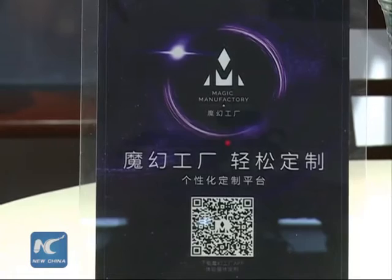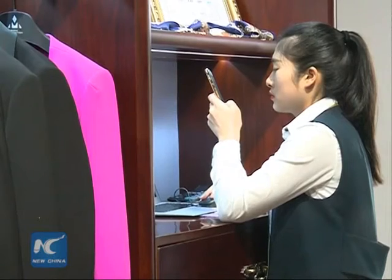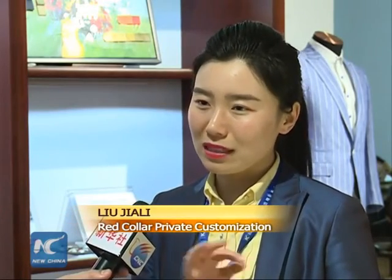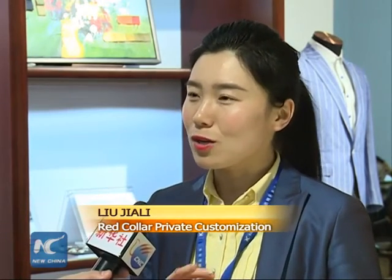Customers can also download a mobile app for submitting specific requirements about their one-of-a-kind attire. There are many styles that you can find on the app — you can choose whatever materials and styles you like.